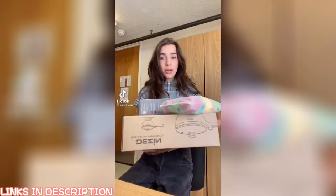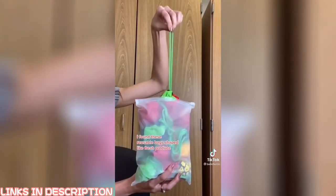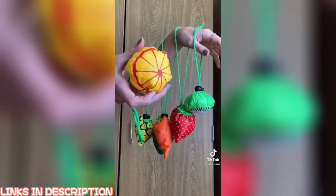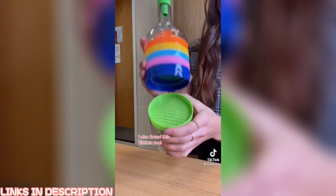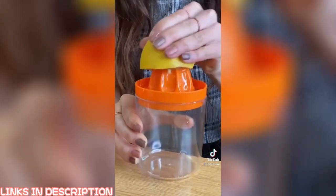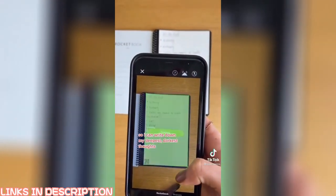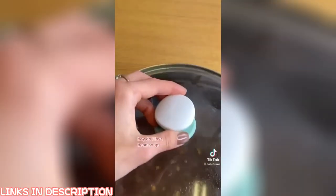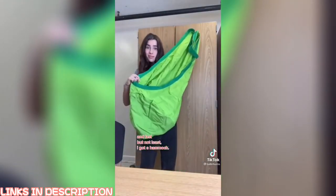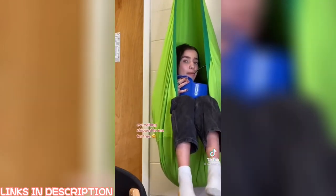I just ordered a bunch of stuff for my room from Amazon Prime Student, so I'm going to try everything out. I found these reusable bags shaped like fresh produce. I also found this kitchen tool — each layer has a different function. This is a reusable notebook, so I can write down my deepest, darkest thoughts and erase them with water. I like to make soup, so I got this electric hot pot. And last but not least, I got a hammock. Since I signed up for a six-month trial at no cost, everything shipped to me for free.